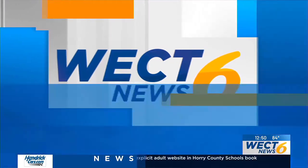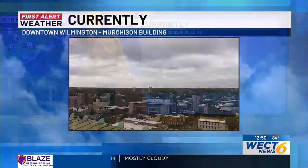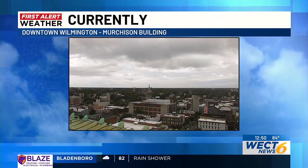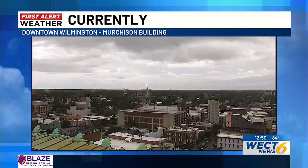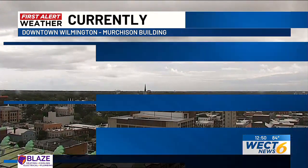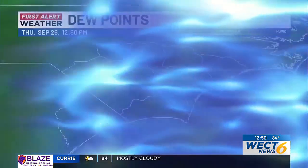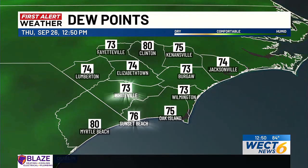Here's your forecast from the First Alert weather team. It's 12:50 on this Thursday afternoon, and we are continuing to track Hurricane Helene. It is still several hundred miles away from the Cape Fear region, but as we look outside, we have gray clouds filling the sky. As we look outside with our First Alert SkyCam over downtown Wilmington, temperatures are mild this afternoon with 80s filling the board.